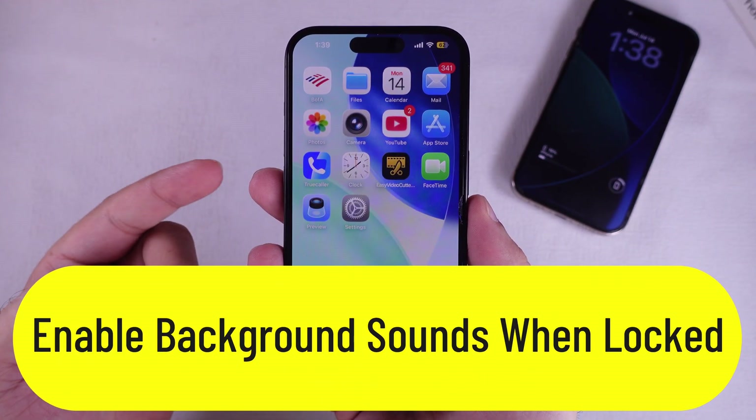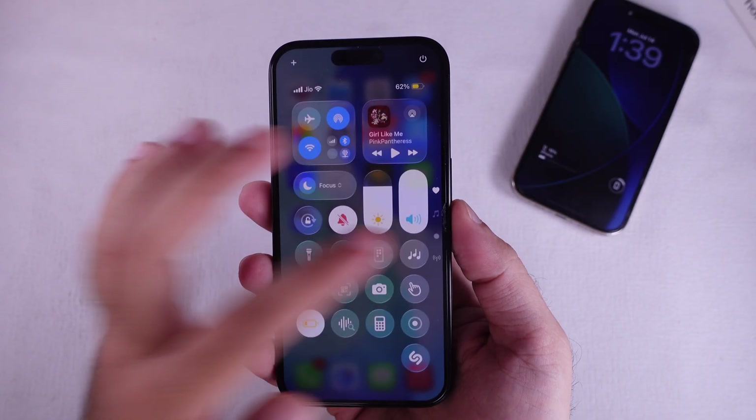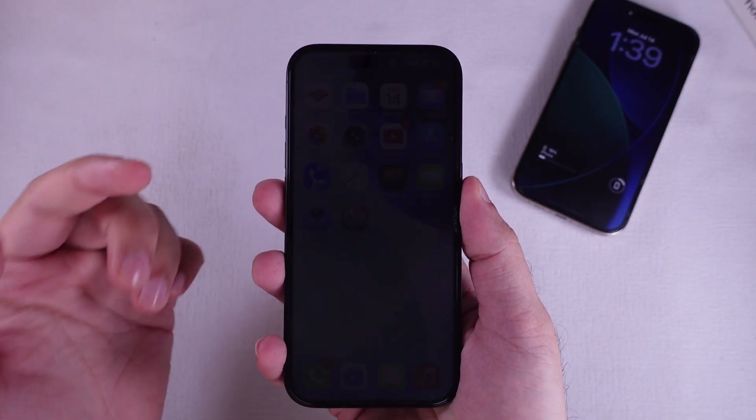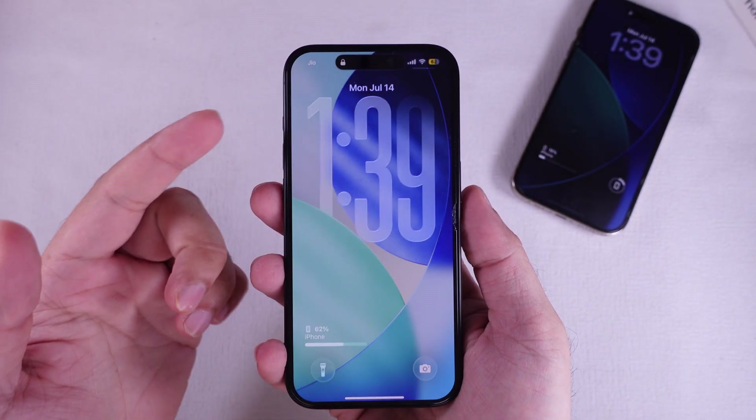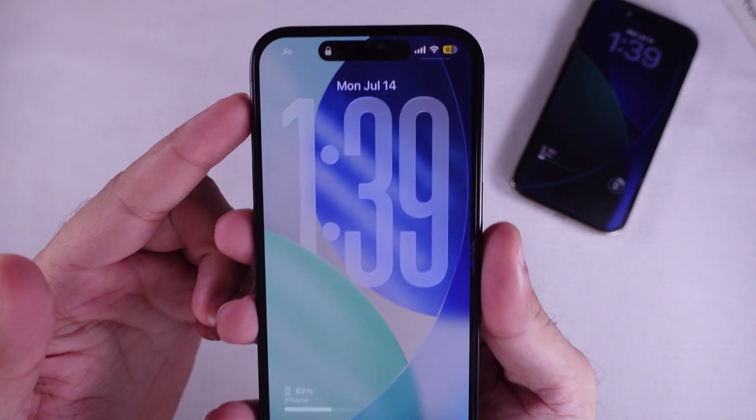In today's vid, I'm going to show you how to keep background sounds rolling on your iPhone even when your screen's locked. So if you're into listening to stuff like rain or ocean waves to just vibe out or stay focused, but they keep cutting off when your iPhone locks, this one's for you.